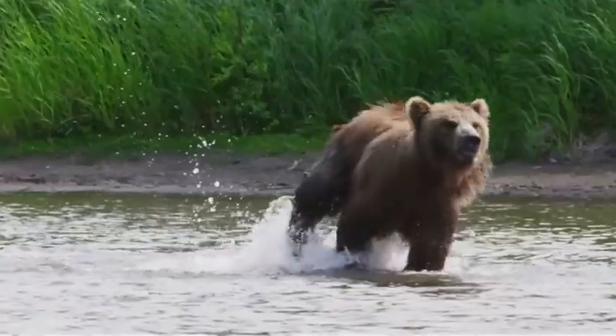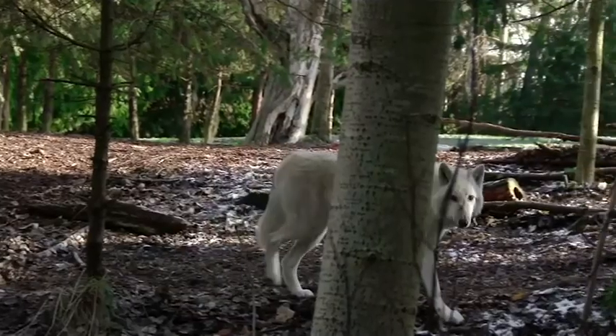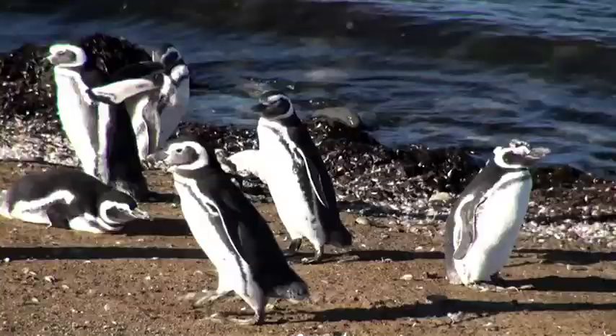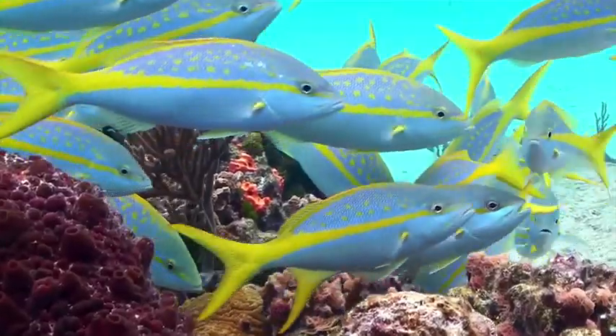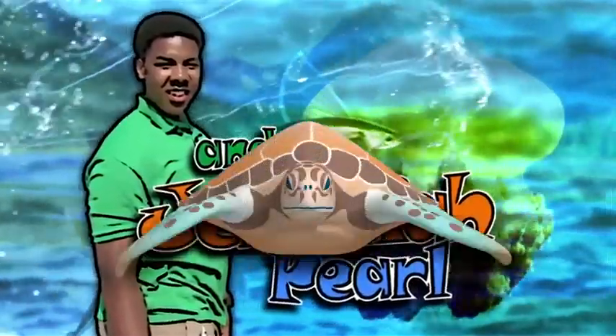AquaKids, AquaKids, traveling around the world, going where we've never been before, having fun and so much more, learning from our friends at the sea, saving them is up to you and me. AquaKids.